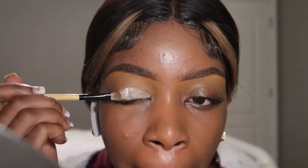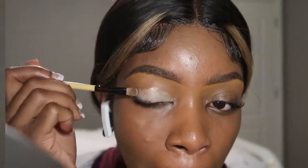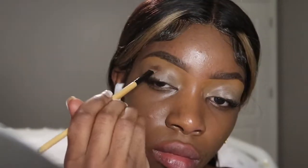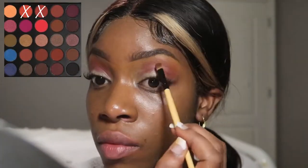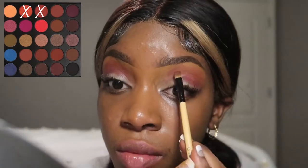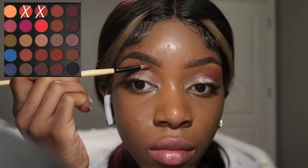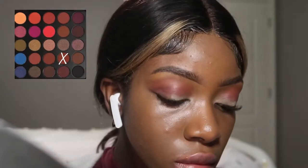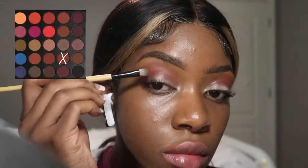Now I am using my NYX eyeshadow base to begin the eyeshadow look. For my first eyeshadow color I'm using a purple shade and applying it to the edge of my lid and fanning that out. Now I'm going in with a burnt orange shade to blend it out even more, and then I use a lighter orange shade to blend out the very top. Then I am taking a dark brown shade and applying it to the edge of my lid again.